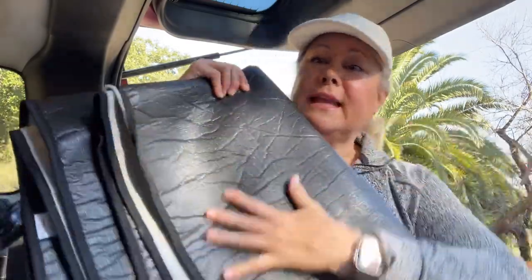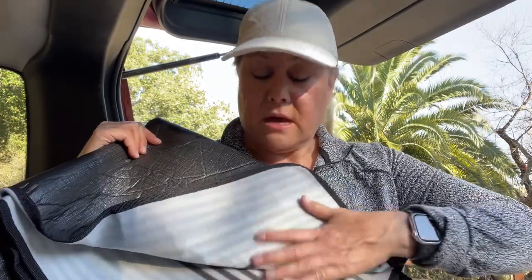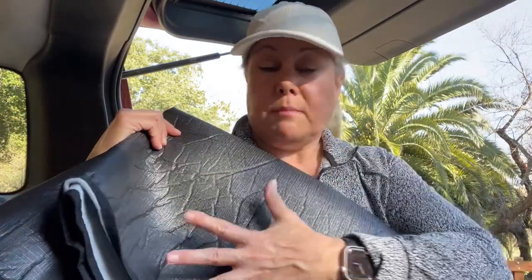I also keep a picnic blanket. This one is plastic on one side, so if I lay it down it's not going to have moisture coming through. But if I needed to sleep in my car, it's going to keep me a little bit warm because it's like a felt flannel on the other side — helps keep my body heat close to me.